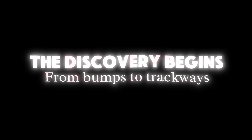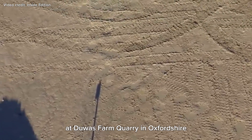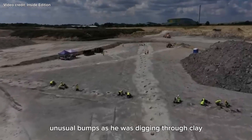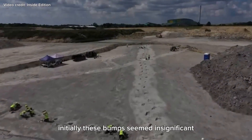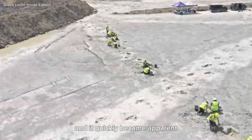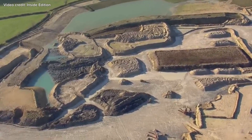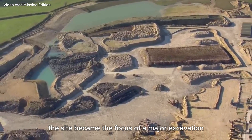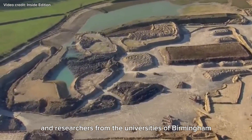The discovery begins from bumps to trackways. It all started in June 2024 at Dewas Farm Quarry in Oxfordshire, where a worker noticed strange, unusual bumps as he was digging through clay. Initially these bumps seemed insignificant. However, curiosity led to further investigation, and it quickly became apparent that these bumps weren't just random impressions — they were the preserved footprints of dinosaurs from the Middle Jurassic Period, around 166 million years ago. The site became the focus of a major excavation involving over 100 paleontologists and researchers from the Universities of Birmingham and Oxford.